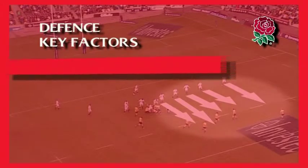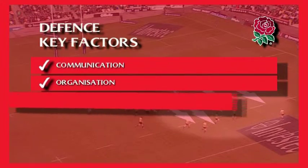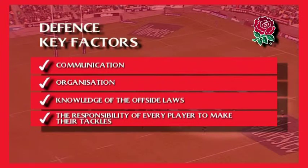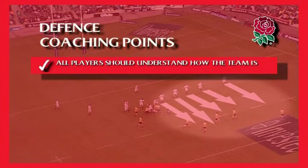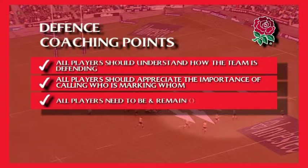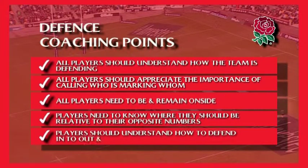The key factors are: communication, organisation, players' knowledge of the offside laws, and the responsibility of every player to make their tackles. Coaching points are: ensure that all players understand how the team is defending; all players should appreciate the importance of calling who is marking whom; all players need to be and remain onside. If the defence is using a one-on-one marking system, players need to know where they should be standing relative to their opposite numbers. Players should understand how to defend in-to-out and out-to-in.